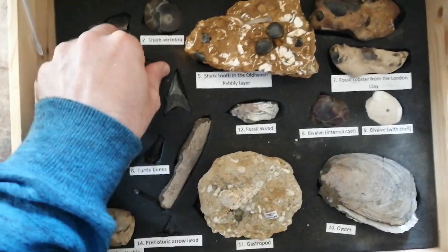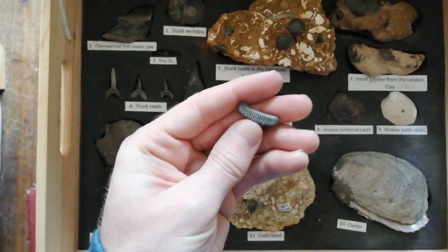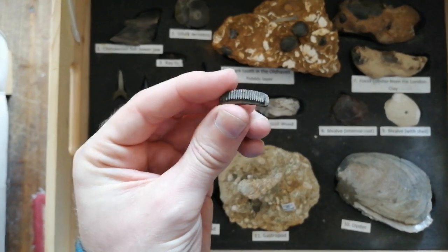Number 3 is another fossil from a cartilaginous fish. This comes from a ray — a bat ray. This would be from the genus Maliobatis.